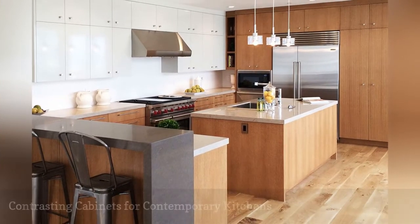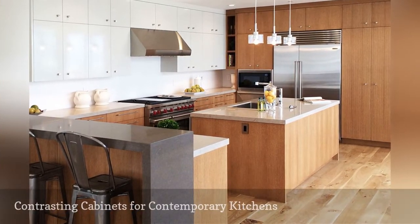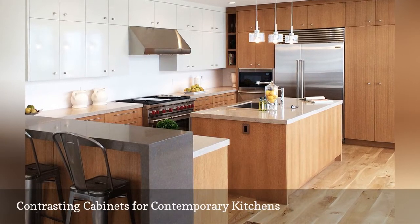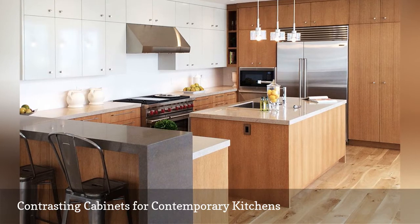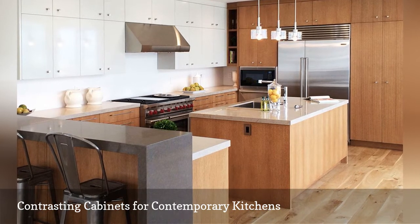The color white is available in a broad range of both cool and warm shades. In this contemporary kitchen by Noel Interiors, white lacquered cabinets in a cool shade of off-white offset the warm wood cabinetry.